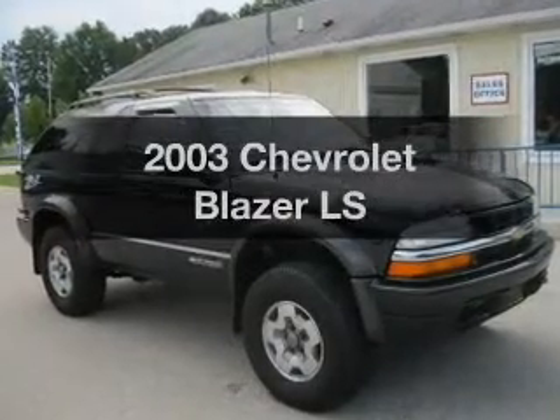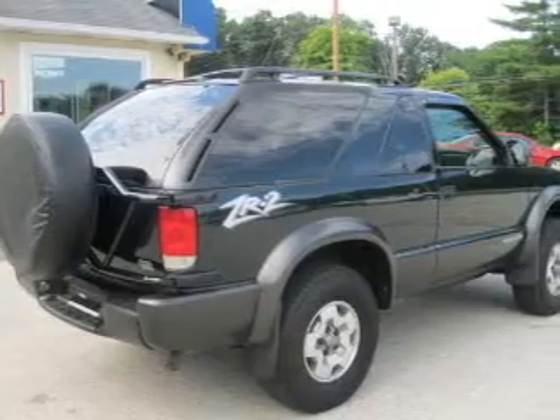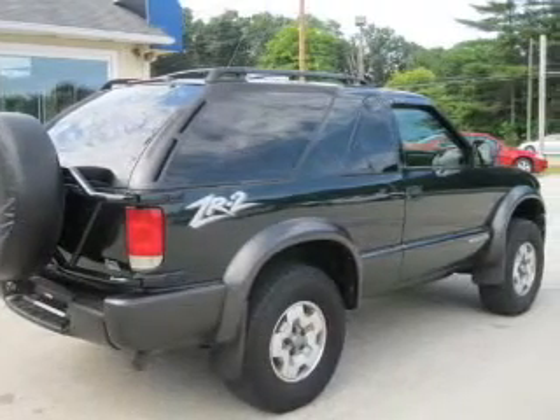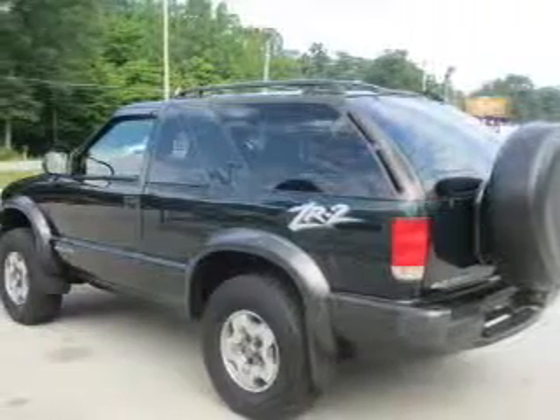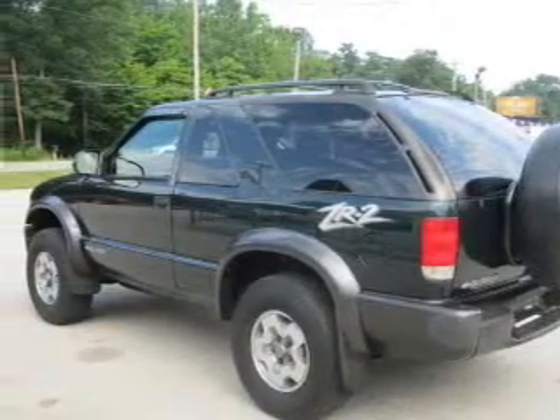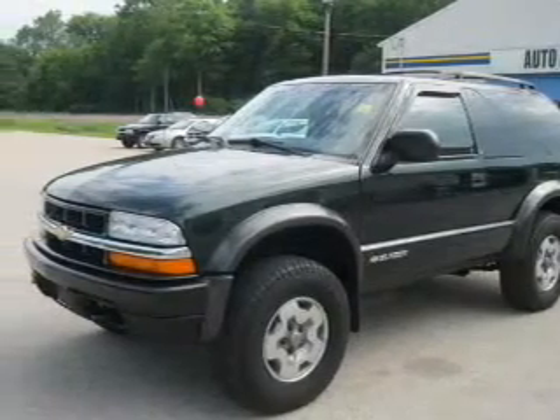Introducing the 2003 Chevrolet Blazer — everything you need under one roof with this great vehicle. With a solid six-cylinder engine that responds smoothly to its automatic transmission, premium wheels give a more luxurious look. You will appreciate the safety feature of anti-lock brakes. Let the sunshine in with a sunroof.